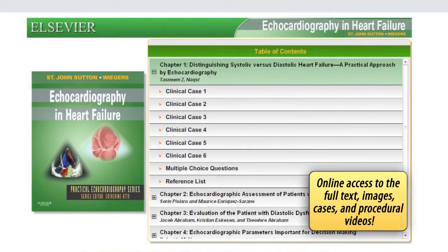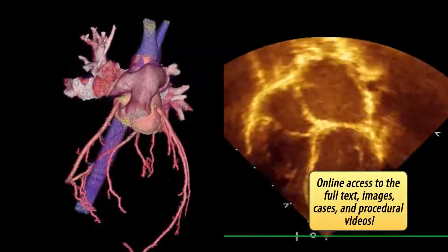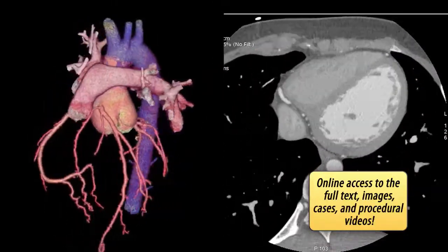Access each volume in the Practical Echocardiography series online at Expert Consult, along with cases, procedural videos, and abundant detailed figures and tables that show you how to proceed step-by-step and get the best results.